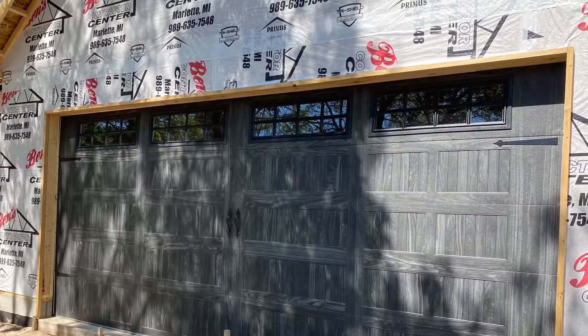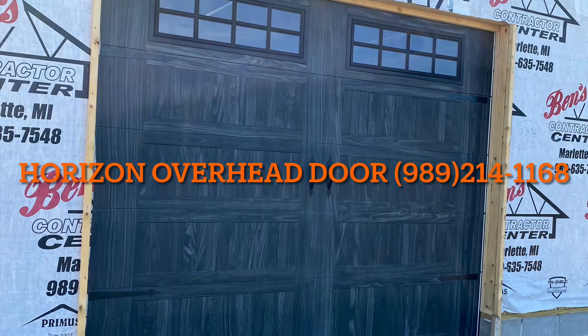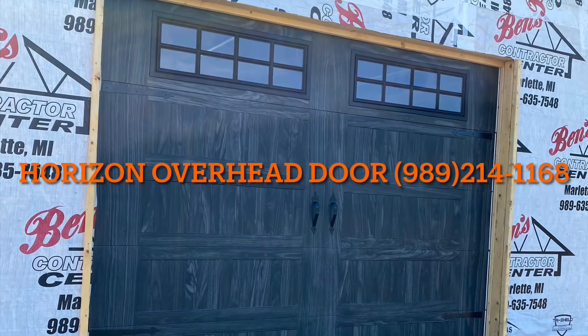All in all these doors are a great door. If you're looking to add something different to your home, increase that curb appeal, and really just put a nice smile on your house, this is definitely a door you want to go with. This carbon oak is a very sharp color — it's the first time us putting one in and really seeing it for the first time, and they look really nice. So if you or anyone you know are looking for a new door, our phone number is 989-214-1168. We look forward to doing business with you. Thank you.